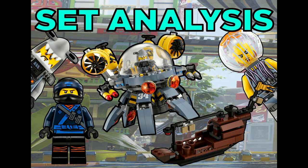Hey guys, HF Masters here, and today we are doing our final analysis video on the Flying Jelly sub.